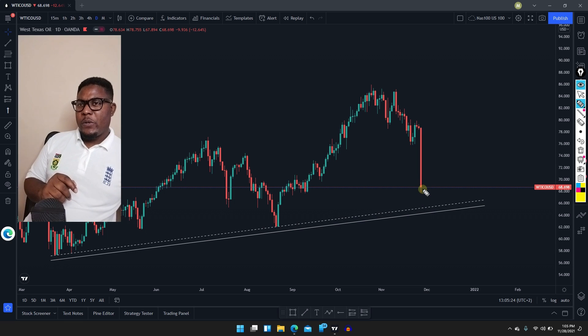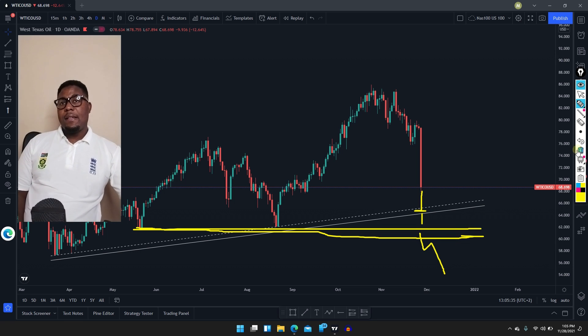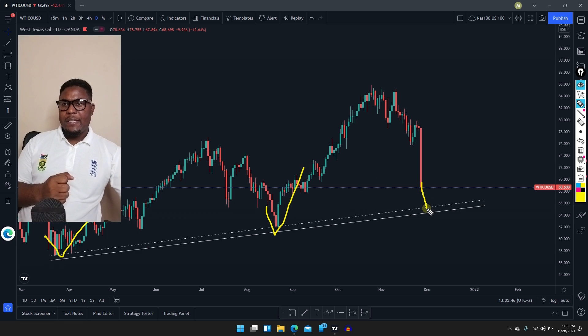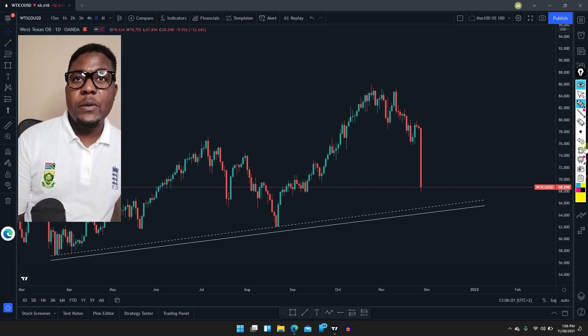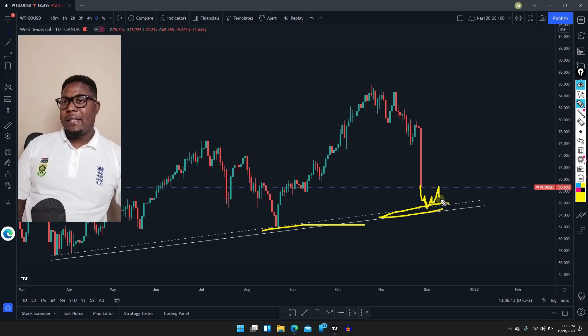I'll be waiting for the market to maybe touch around this area. If the market is breaking that, it means the sell is still continuing very strong. But at the moment, we just have to wait for the market to reach this support area here. We thought we had some support around this level, but the market just broke everything — you can see how big this candlestick is. So if you are in a sell you are profiting, but if you want to buy, wait for the market to give you a clue around this area when it starts to push back.